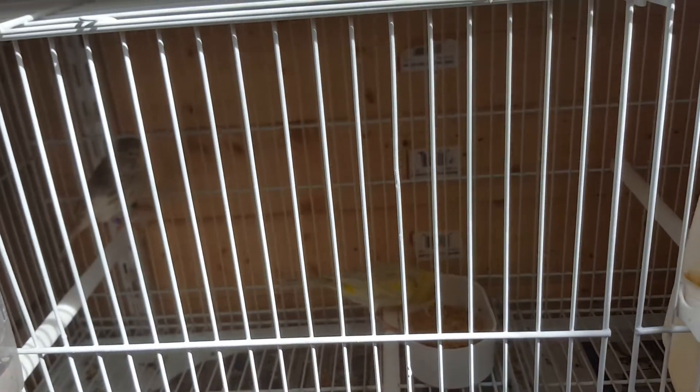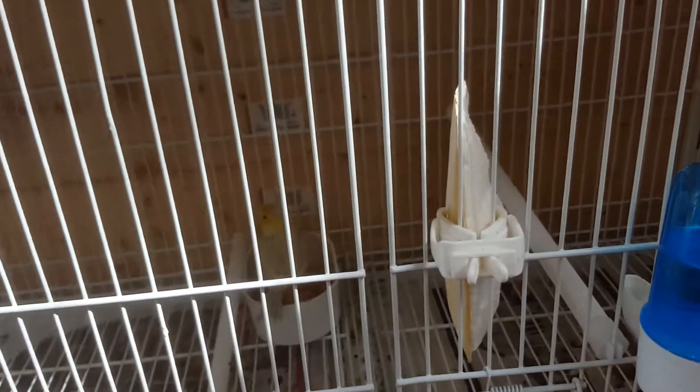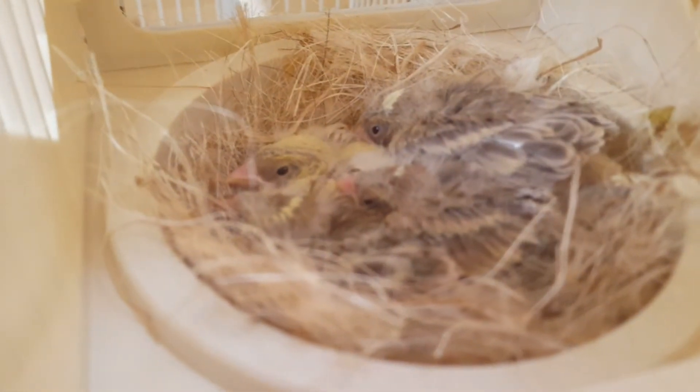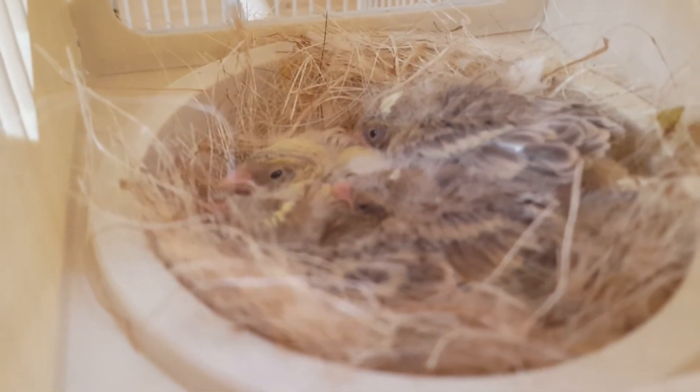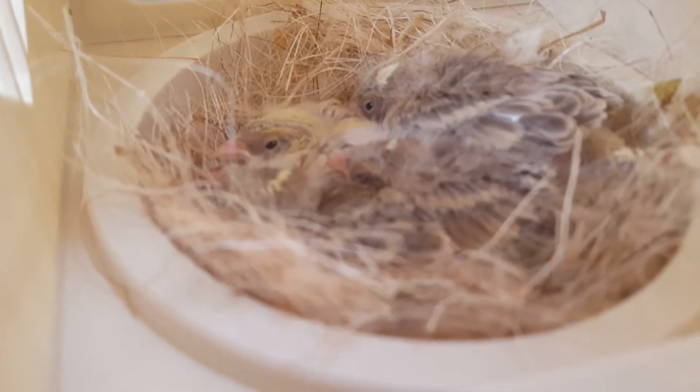And pair number two — this is their second round. First round was three out of three. Really like the hen, she's a bird I've had from last year, never had a problem feeding chicks. And as you can see there are four in there, really coming on. Won't be long now — I reckon within a week hopefully they'll be fledging as well.